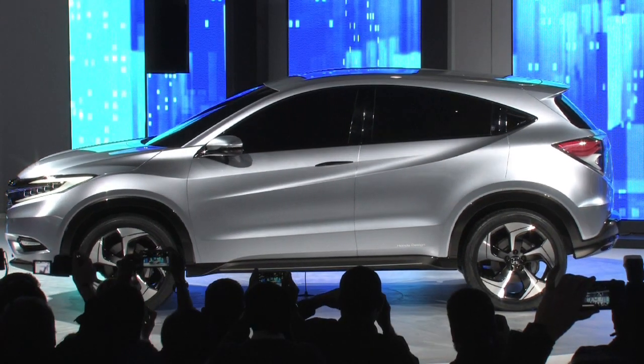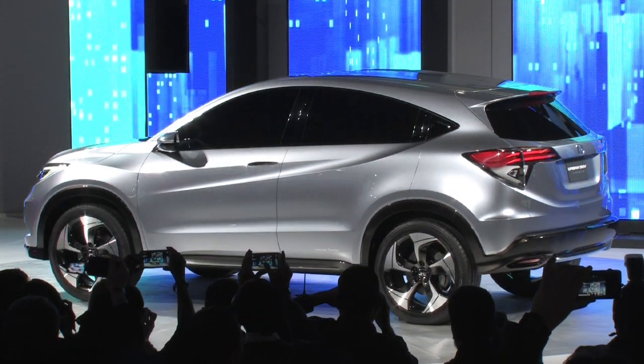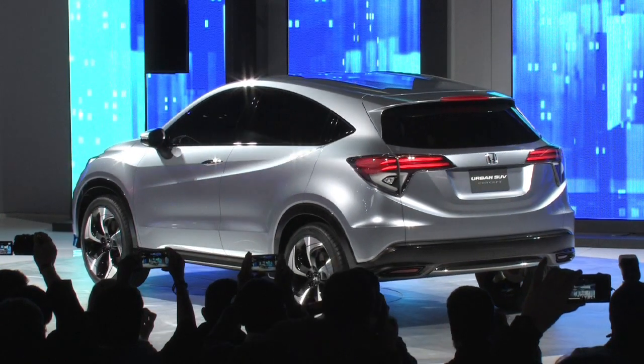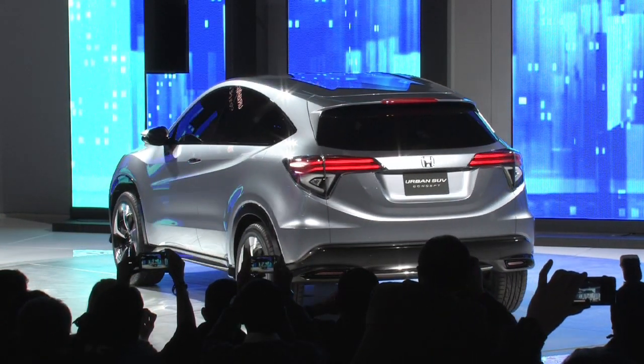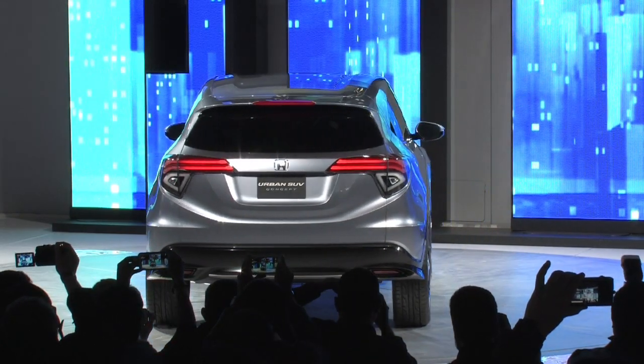The functional interior isn't just about cargo. Through smart packaging, this Urban SUV concept was created around the idea of a comfortable cabin for up to five passengers, to accommodate the kind of social seating really favored by younger adults.